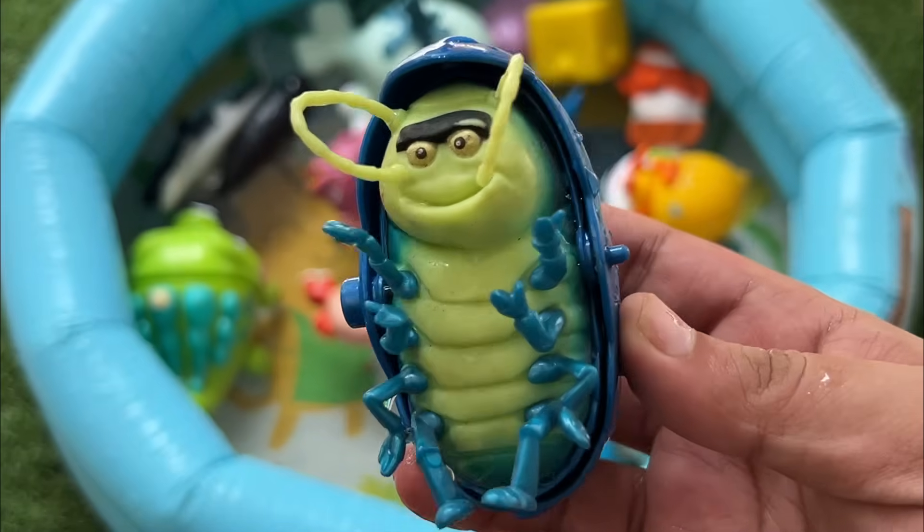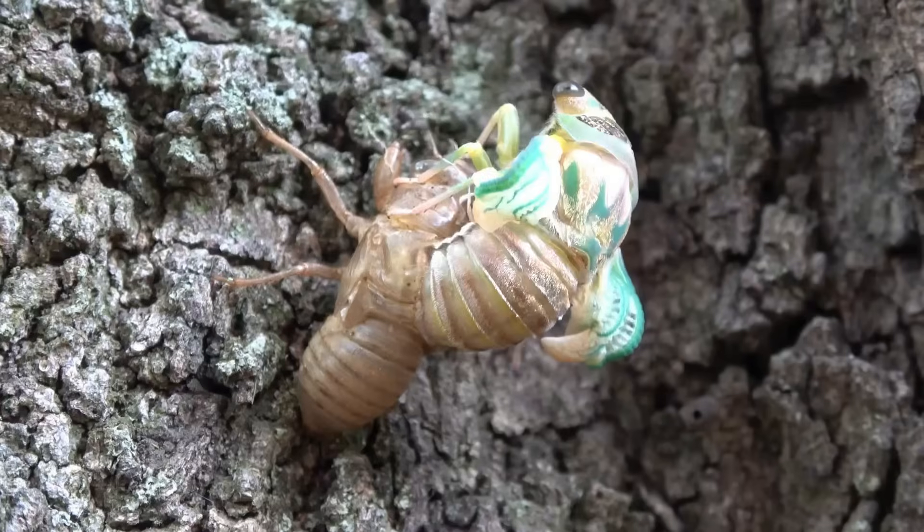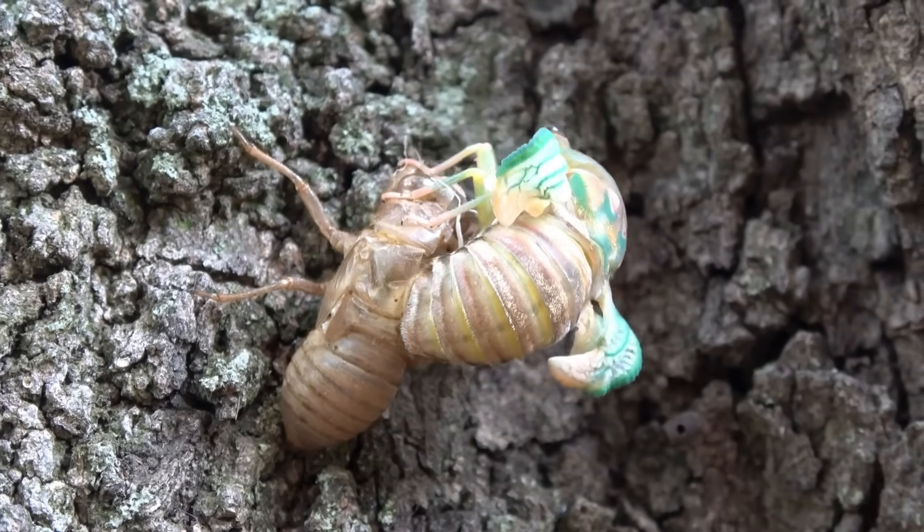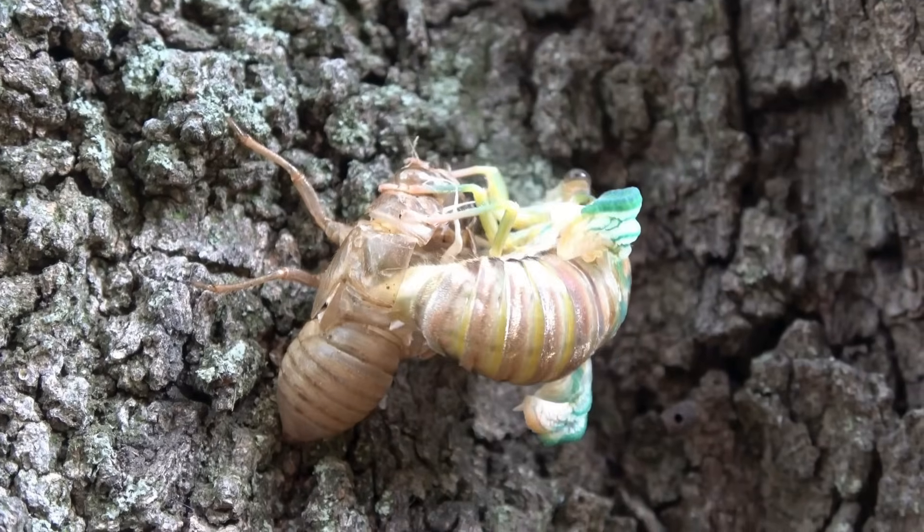Cicadas spend most of their lives underground as nymphs and only come out for a few weeks to sing and mate. Their loud buzzing can be heard from far away and is made by vibrating membranes called timbales.